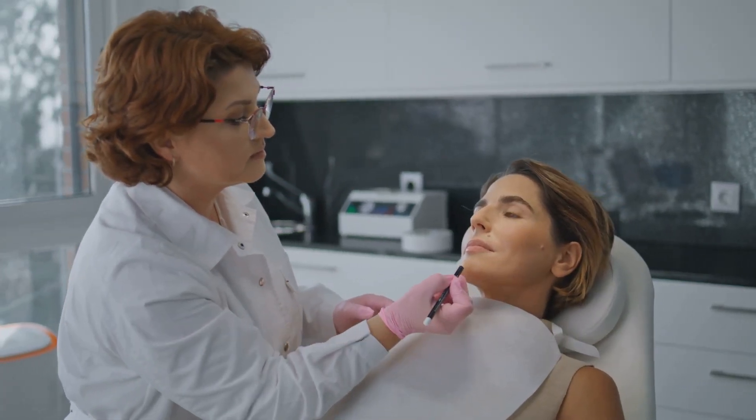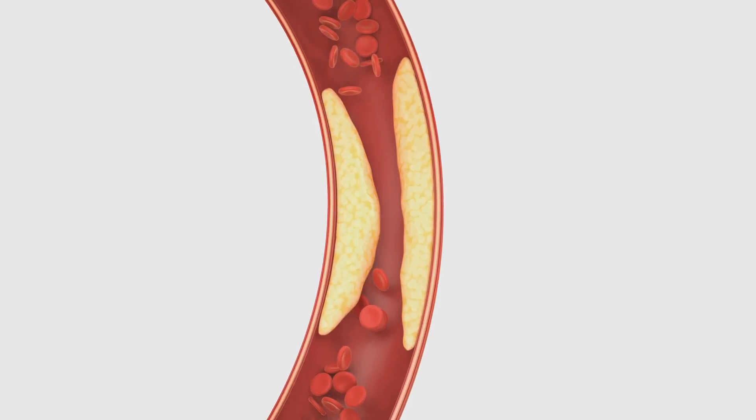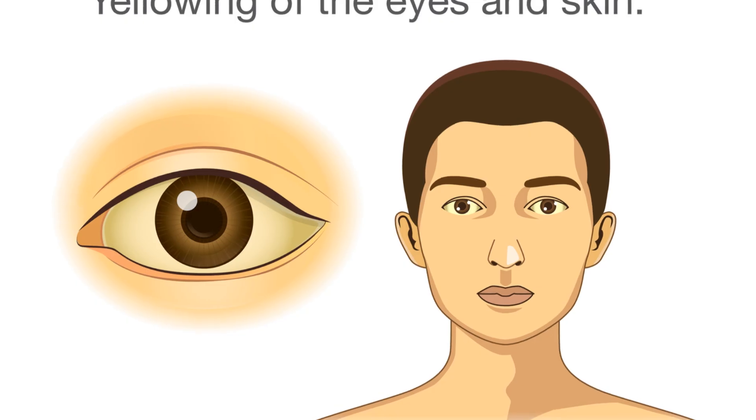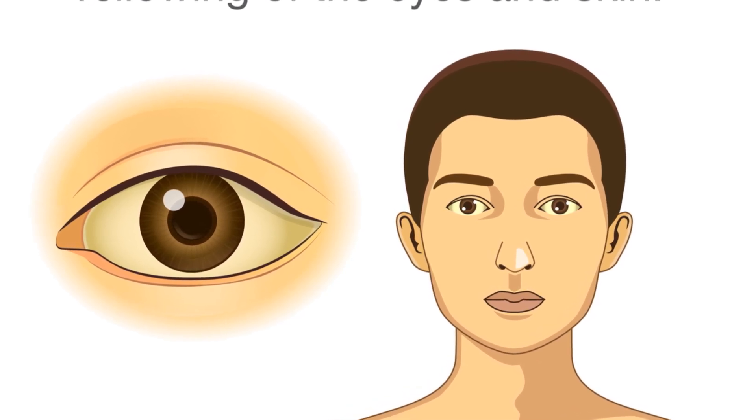One of the most noticeable signs of liver damage is jaundice, which causes a yellowing of the skin and eyes. This happens when bilirubin — a yellow pigment produced during the breakdown of red blood cells — builds up in the blood. A healthy liver usually removes bilirubin, but a damaged liver can't keep up, causing jaundice.